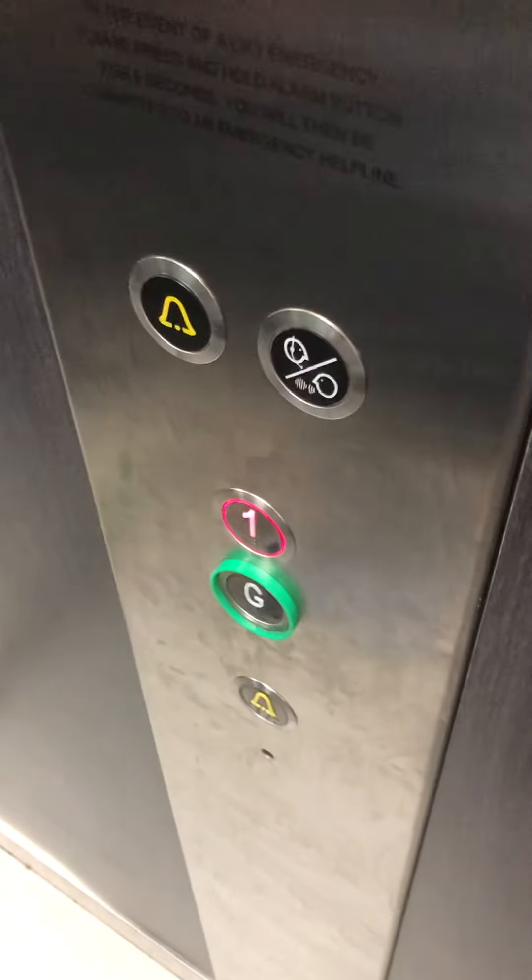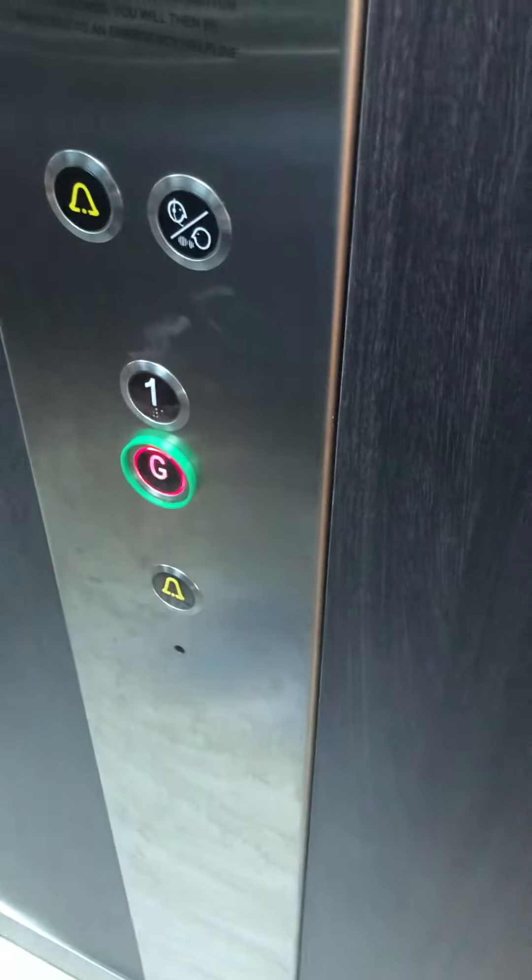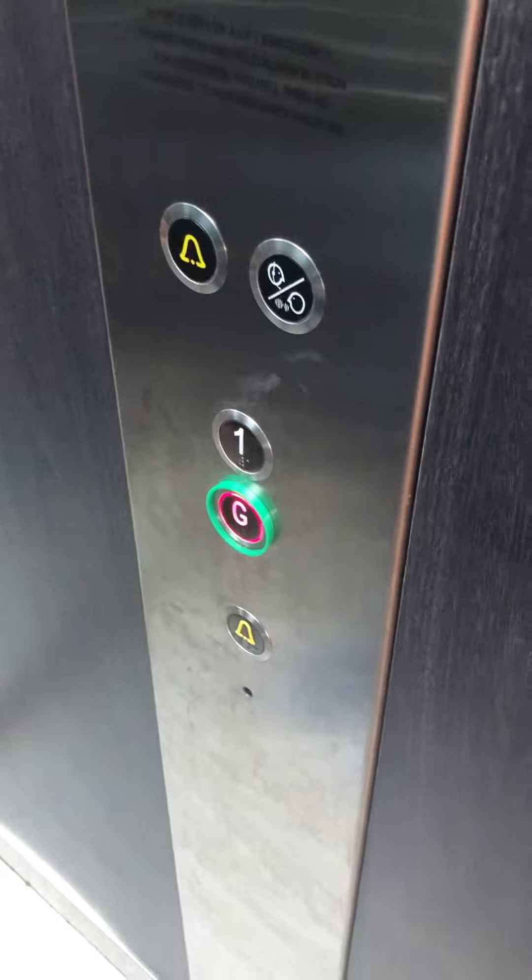First floor. Doors opening. One. Back door into blind. There's no door open button. The doors really start closing.